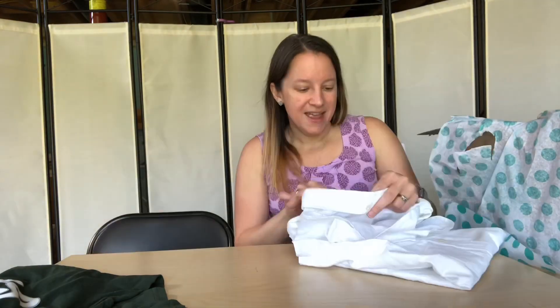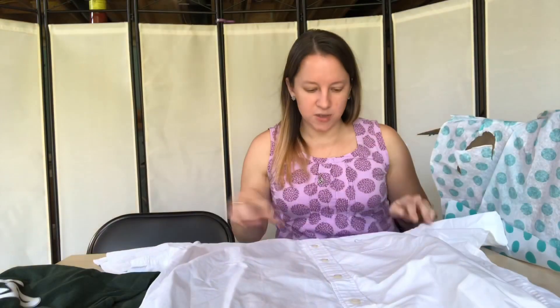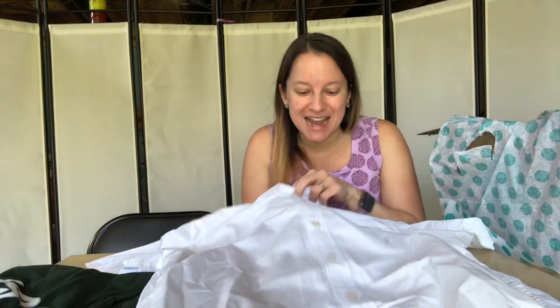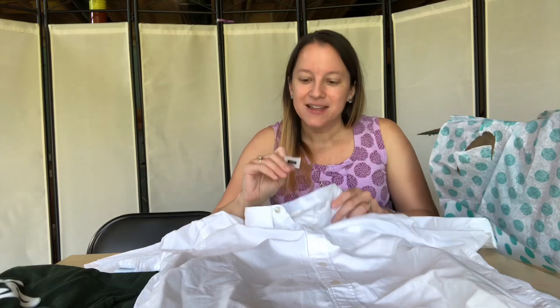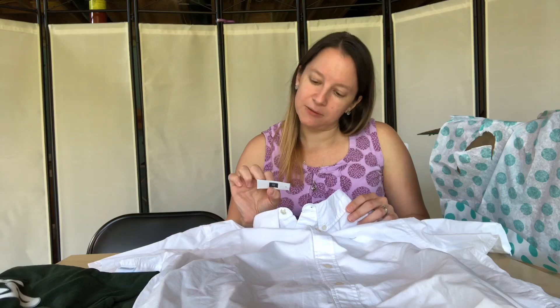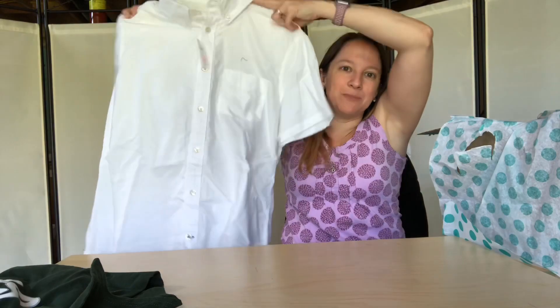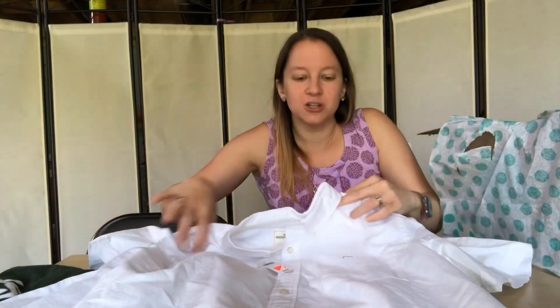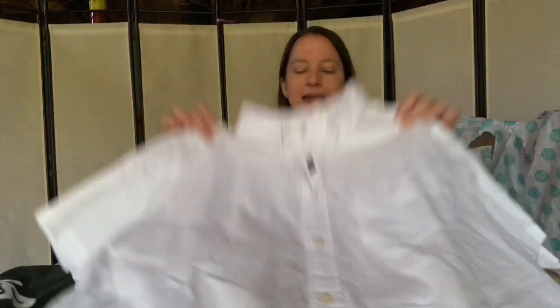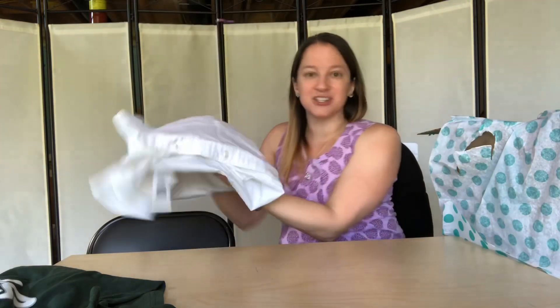Next is a nice Gap button front shirt — and it's also brand new. I thought the orange was a stain at first, but it's actually a tag. The original retail was $39.95 and it was on clearance for $9.99. It's a short sleeve, nice button front Oxford shirt in really heavy duty cotton. I think this will sell really well right now — it's in season and should be a nice base layer for somebody. I'm thinking at least $15.